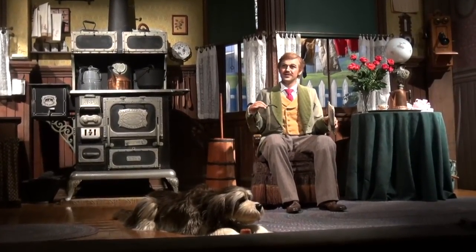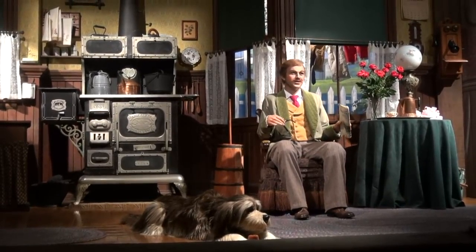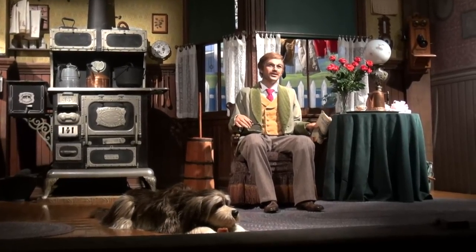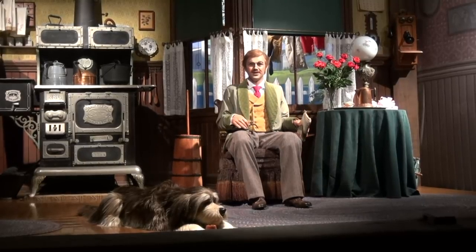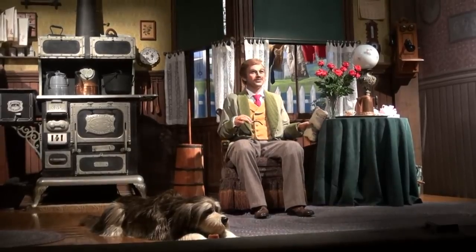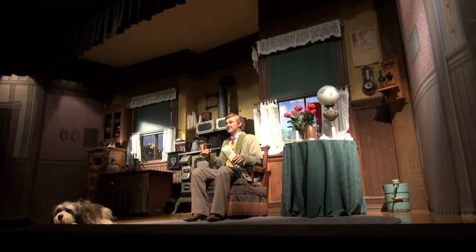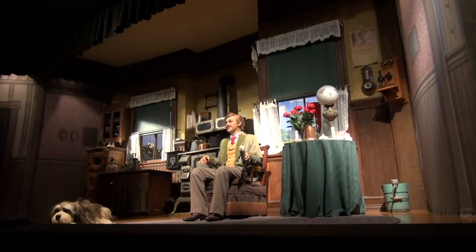They should probably update this, because we're in the 21st century right now and technology has way improved. But after Walt made his Carousel of Progress, it's still educational because you see how technology was supposed to be. Some people say you can take a 20-minute nap on that — I believe that. 20-minute nap, I think that's a good idea.